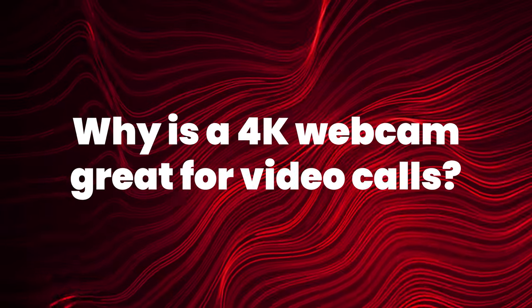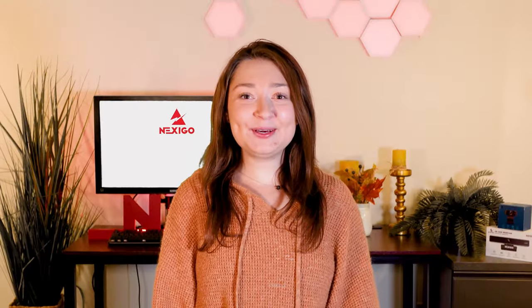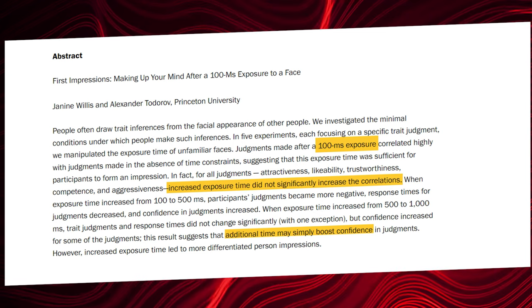Hi, I'm Cole from Nexigo and today we'll be talking about how 4K webcams can improve your video calls. Let's get started. We all know that first impressions are key. Research shows that it takes as little as one-tenth of a second for someone to form an opinion of you. To put it lightly, having poor video quality won't do you any favors in a job interview or online call.